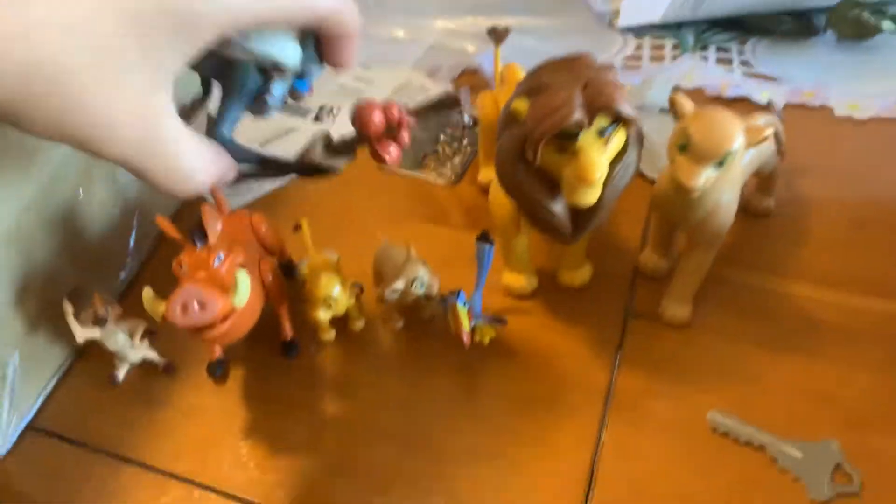Now we can get out Rafiki. Got Rafiki. We have got Rafiki. He isn't really poseable, but again, he has some rubbery parts.